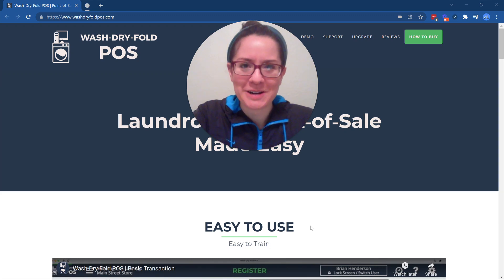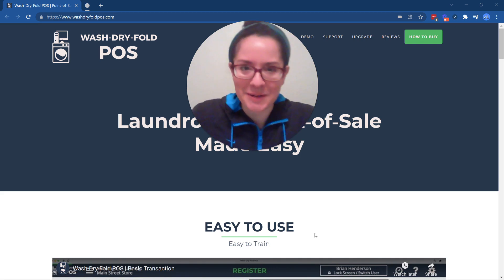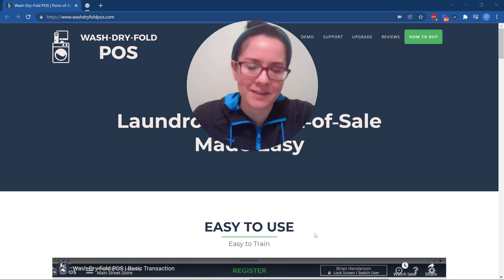Hi everyone, welcome back to our video series on building an ERP app or enterprise resource planning application on Bubble. In this video we are going to be showcasing an excellent example of an ERP system that was actually built by one of our previous clients. We're going to be looking at Wash Dry Fold POS — they are a point of sale and ERP system, but we're going to be looking at just the ERP side of things.